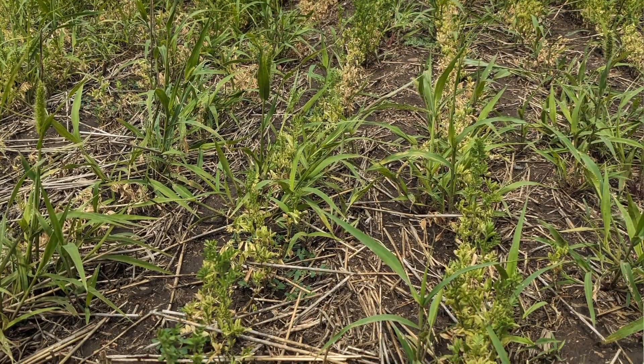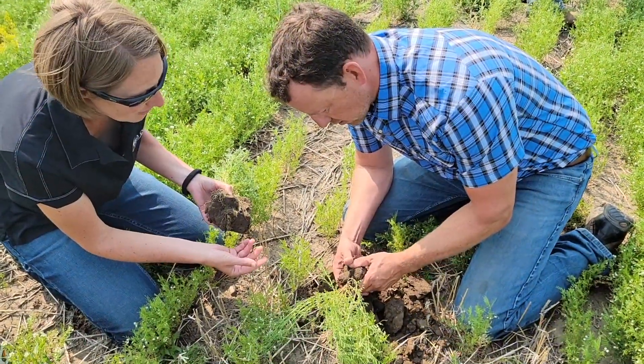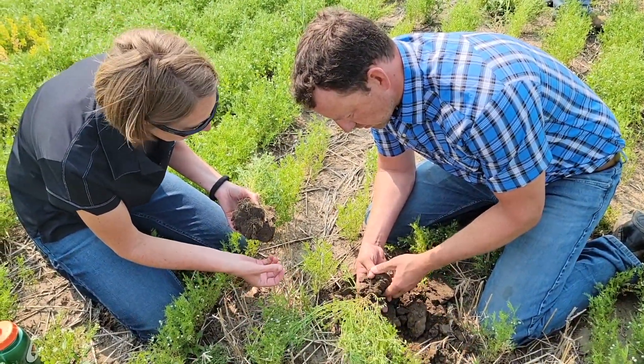Unfortunately, Blake isn't alone in this. He's one of the many growers in the Sheridan County area dealing with a devastating disease issue that's affecting lentil growers — it's called Aphanomyces. In this video, Blake is joined by Pro Co-op Ag Centre agronomist Jeanne Rood. They'll explain the history of how the area got into this situation and the size and scope of the impact, not only on Blake's farm, but the community as well.